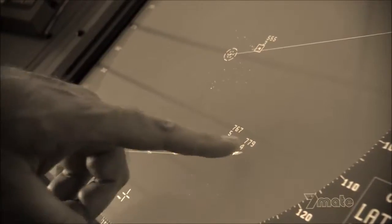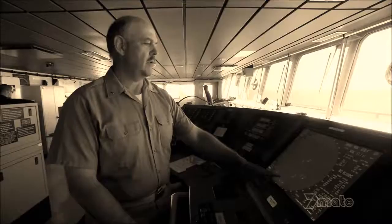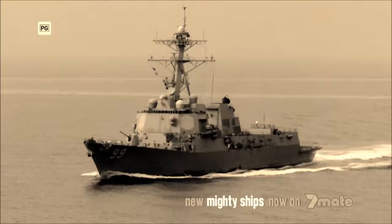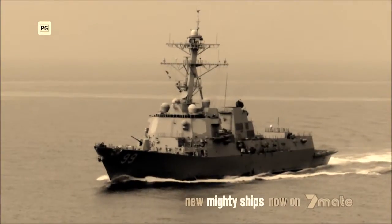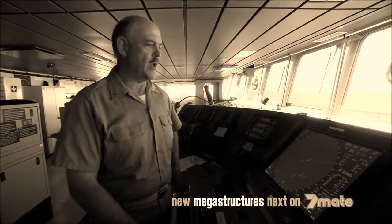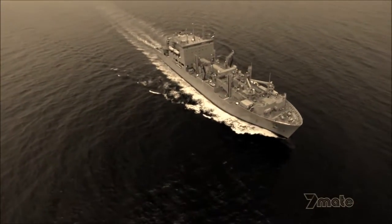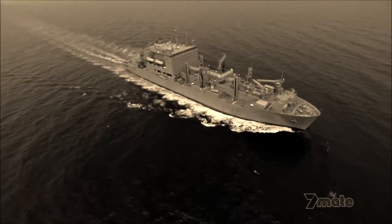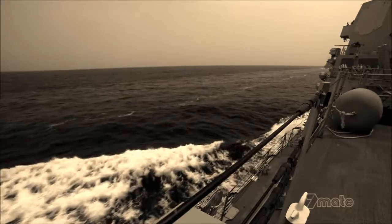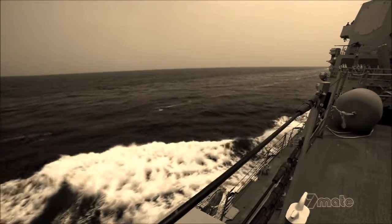Commercial traffic transits the shipping lanes to the south. Piracy primarily takes place in this area, and the coalition ships patrol here to look for any possible pirate operations. Even Peary has to be on high alert for pirate attack. But unlike commercial ships, she has the ability to defend herself. In 2009, a sister resupply ship was shot at by pirates in these very waters.